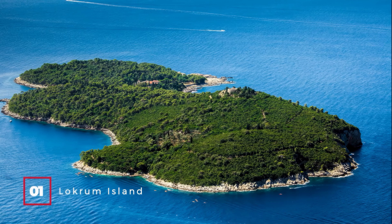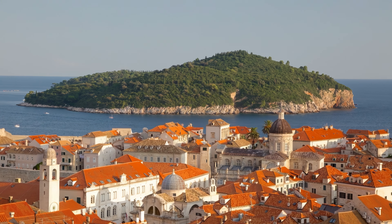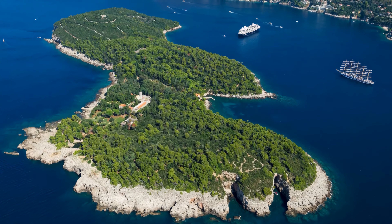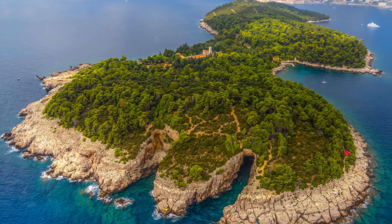At number 1, we have Lokrum Island. Just a 10-minute ferry ride from Dubrovnik, Lokrum Island offers a quick escape from the city crowds. Covered in lush green pine forests, the island has walking trails leading to rocky coves with pristine waters.